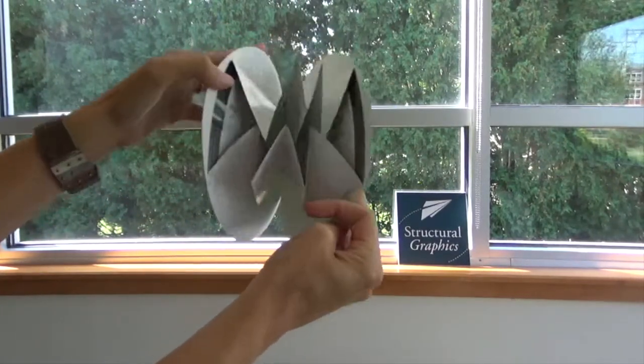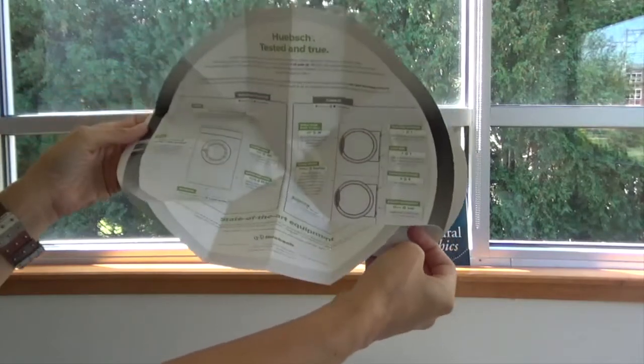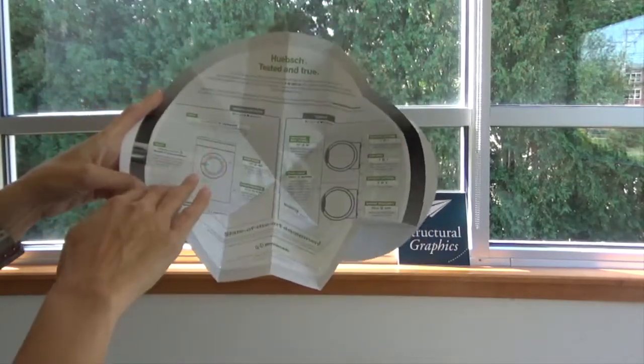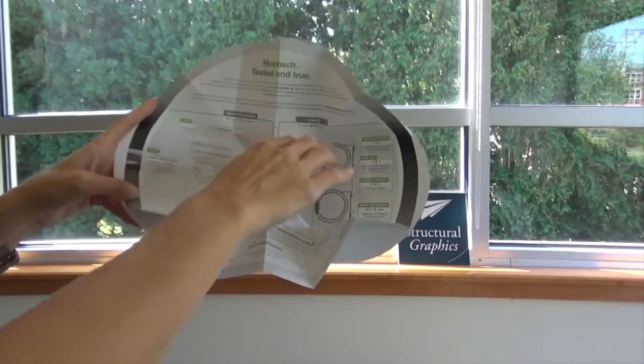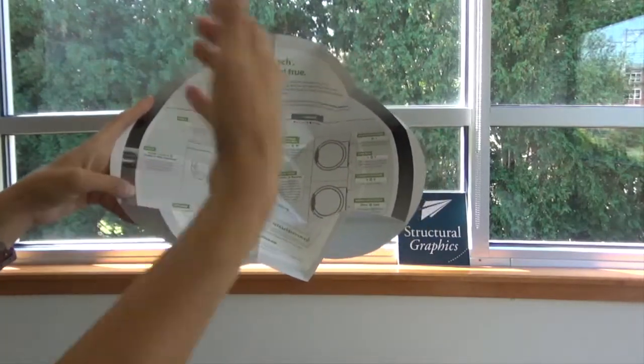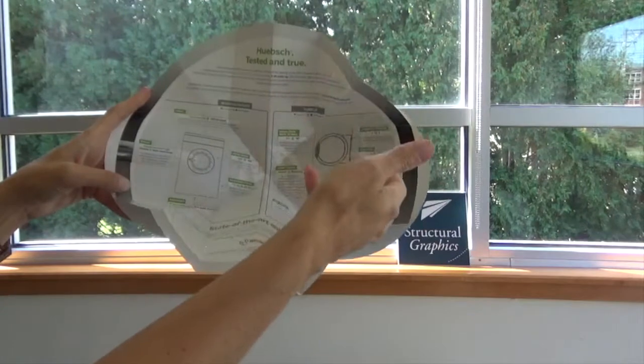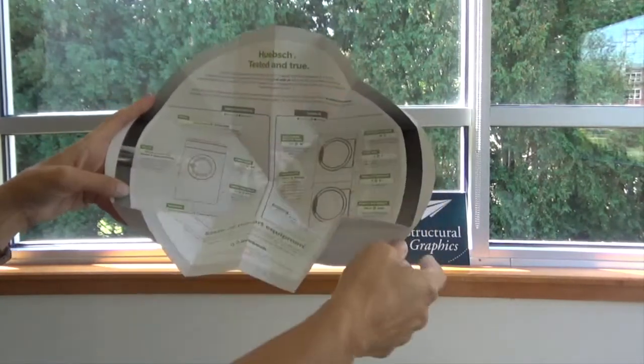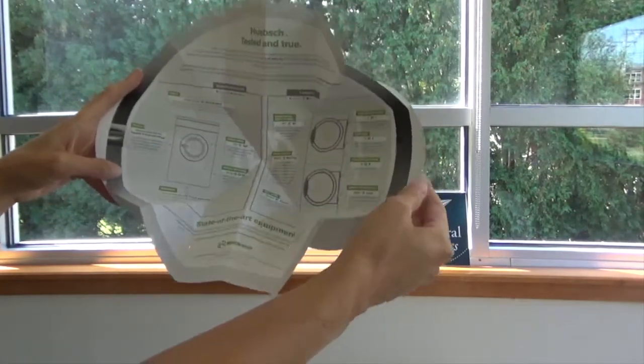When you open it up, the piece explodes to almost four times its original size to showcase the different reasons why their laundry equipment is superior and more efficient than everything else on the market. You have different imagery here as well as information up at the top and the call to action here at the bottom.